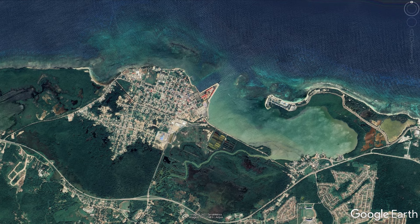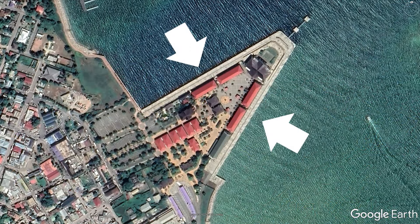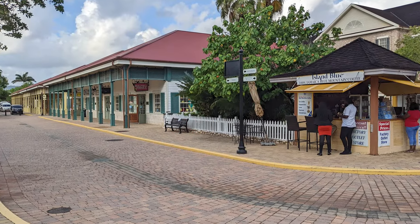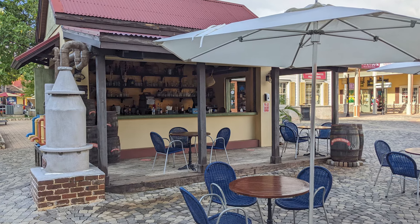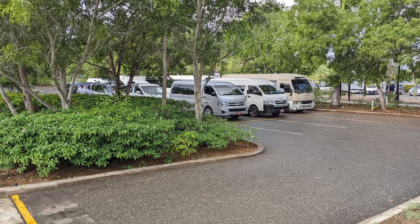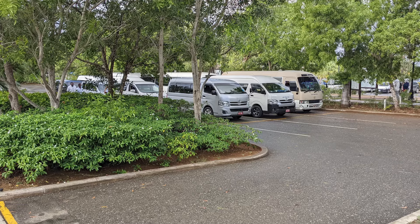The Falmouth Jamaica Cruise Center is located on the eastern side of the city, near Bush Key, and has two docks for cruise ships visiting the port. The cruise center is home to many shops, many restaurants, and several transportation options for exploring Falmouth on your own, including shuttles and taxis.